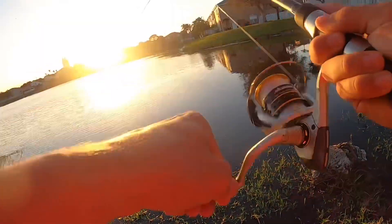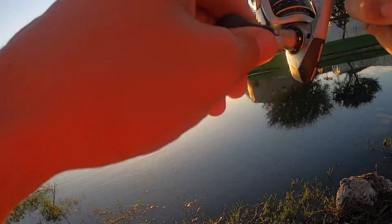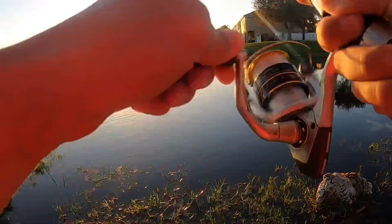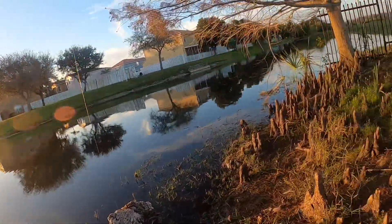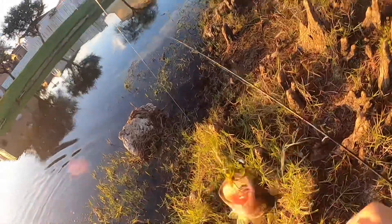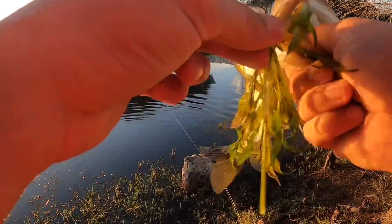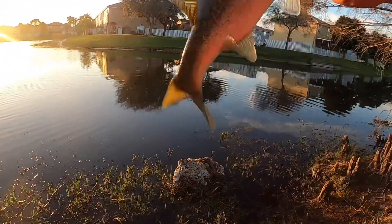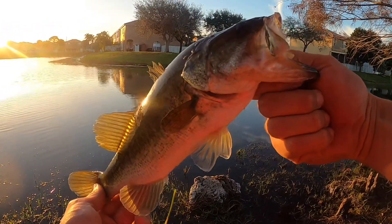Oh yeah, that's a nice one — whatever that is. That's a monster, the heck is that? Man, that thing has some fight in him — I thought that was a big snakehead or something. It's not expecting this little bass. A little one pounder, 1.2 maybe. Yeah, the way he pulled, he pulled like a big fish.